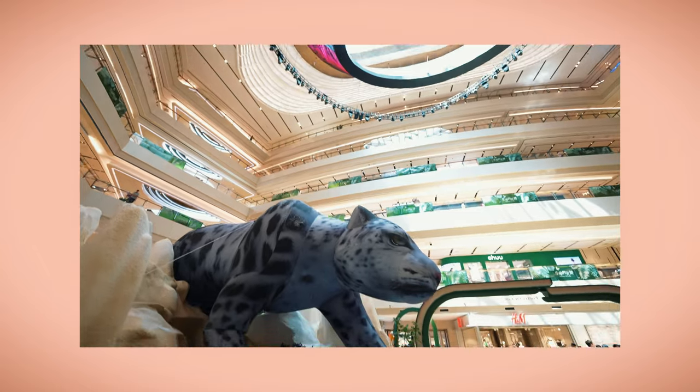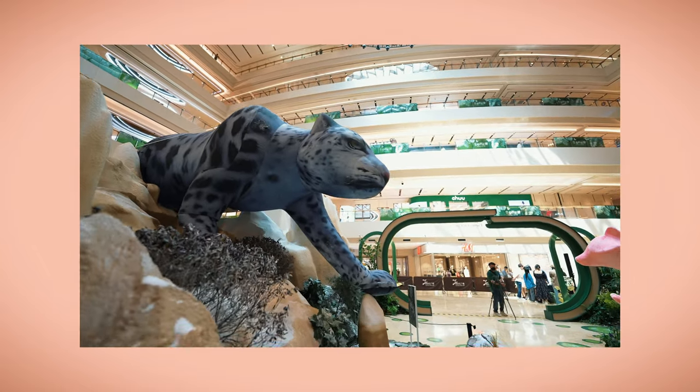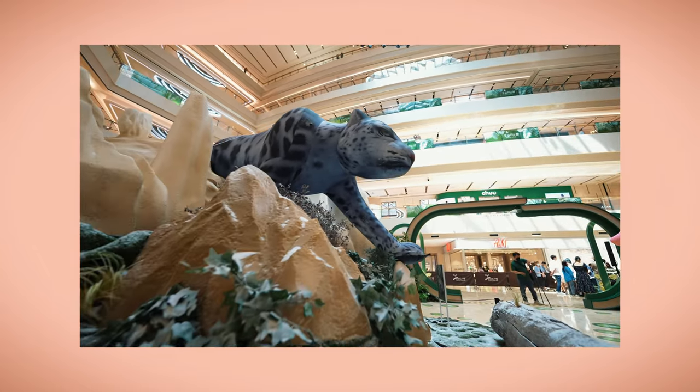Hello, everyone. My name is Yu Han. I'm a wildlife conservationist, and I work for Shenshui Conservation Center. Today, we are at the art exhibition, and the theme for this exhibition is about wild animals and nature. Having this exhibition in the city center is really good for the public to understand the different forms of life around us.